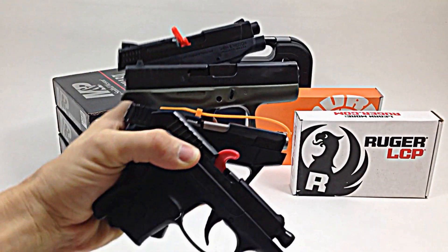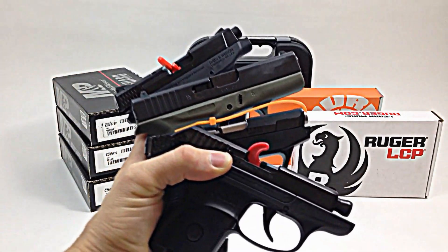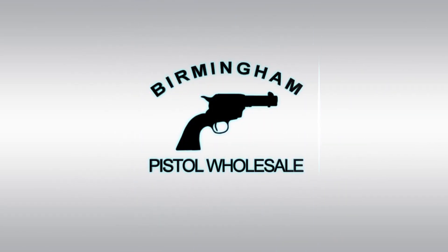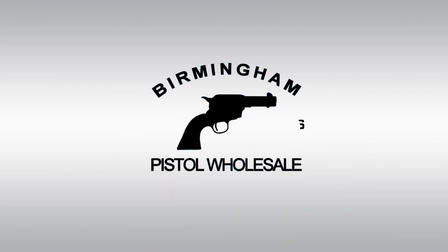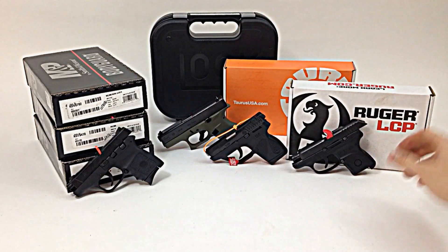Which one's better? Let's take a closer look at these guns and see. Hello, Birmingham Pistol here. Today I thought we'd do a quick comparison video of some of the popular 380 pistols — some of the smaller concealed carry guns.